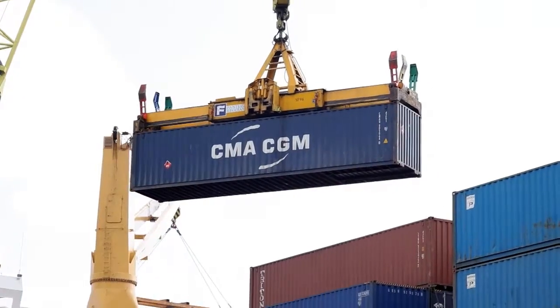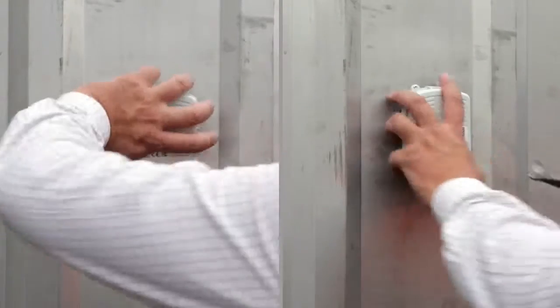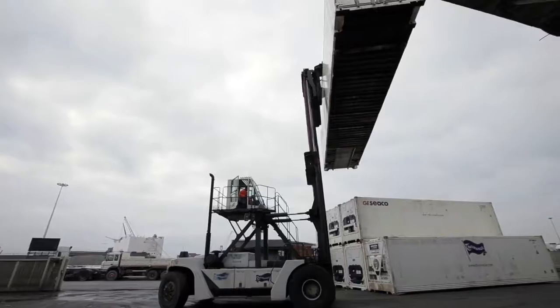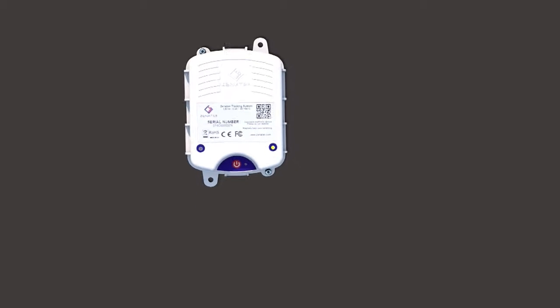When the goods are delivered at the destination, the Xenotec tracking device is then removed and deactivated. Once its operating cycle is over, the device is disposed of in the most appropriate way.